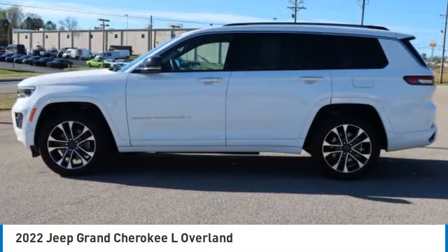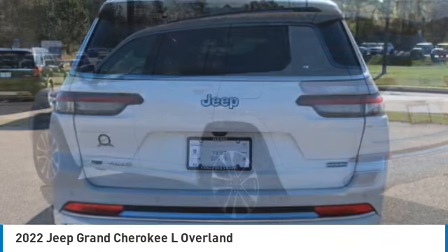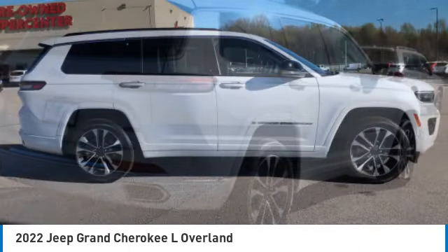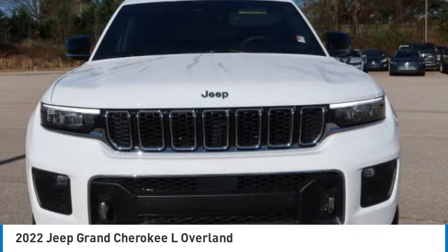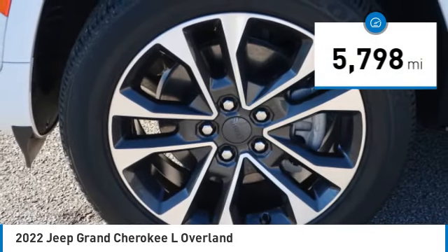Looking for the right vehicle? Check out the 2022 Grand Cherokee. The Jeep Grand Cherokee offers superior off-road capability comparable to that of the upscale Land Rover LR3. This makes the Grand Cherokee a fine choice for families who venture off-road or vacation in the mountains or other remote areas. This vehicle has less than 6,000 miles.